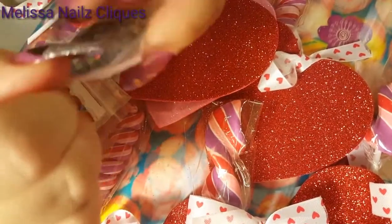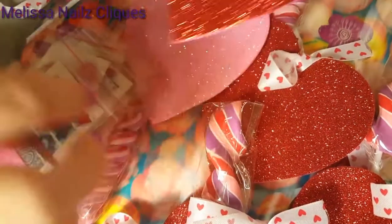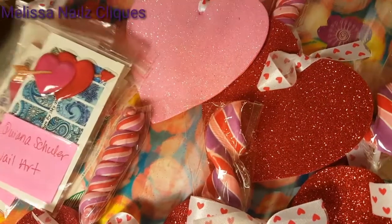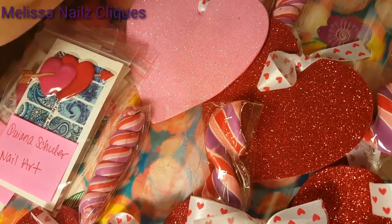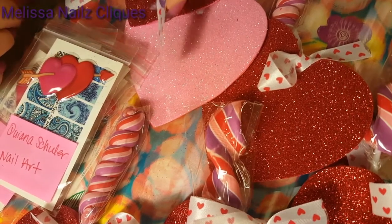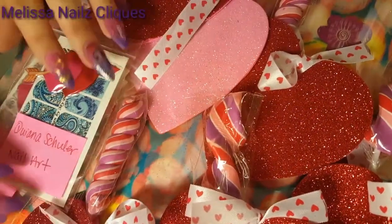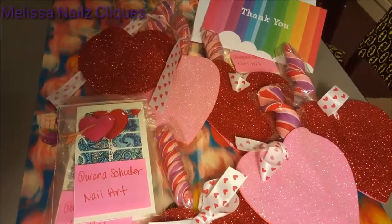Gorgeous job, as always, Kiana, thank you so much. I love your mix. So everybody's going to have a mix as well as the nail art and a little cute candy. Thank you so much. I know the ladies will love it. I love all these little hearts that I'm seeing, it's so cute. The ribbon is cute too. See the ribbon? It's so pretty. All right guys, that's it for this one. Thank you, Kiana, for joining and I love your mix. Thanks for watching, guys. See you later. Bye bye.